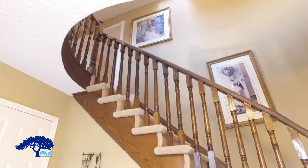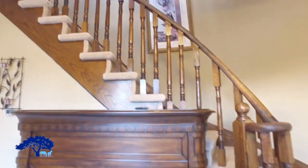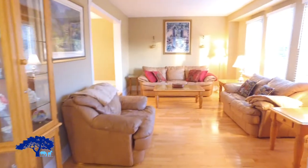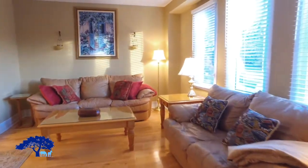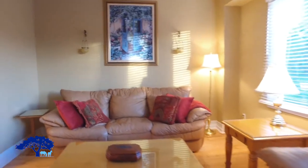Now we're inside the house. As you can see, it's a nice, big, bright foyer with a curved central staircase. To my right is the sunken great room, which has hardwood flooring and big windows letting lots of light in.